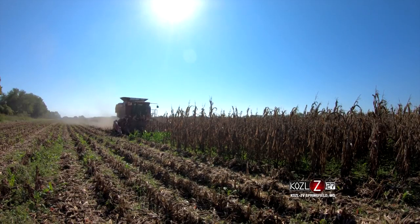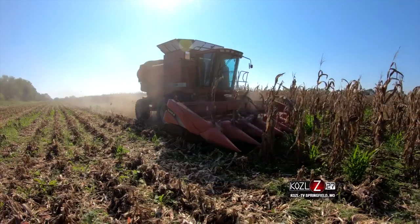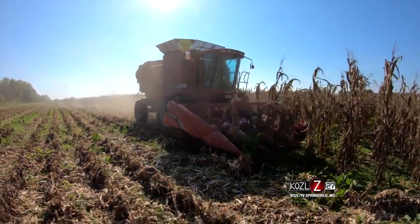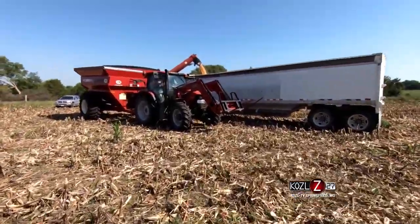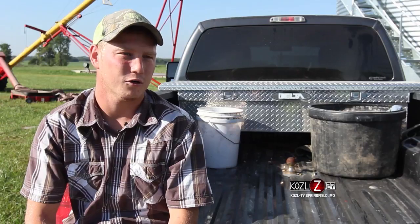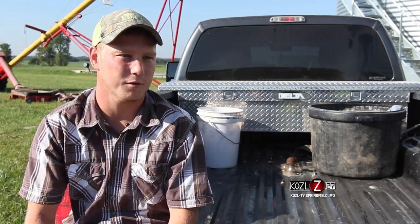I started working cows with the neighbors at 7 or 8 — I wasn't much help, but I'd always hang off the panels and just be out there with them. Today we run a cow-calf operation and we farm corn and soybeans as well. In recent years, going to college, we've learned about the benefits of cover crops, so we've also started growing cover crops after our corn to provide additional forage in some of the off months.